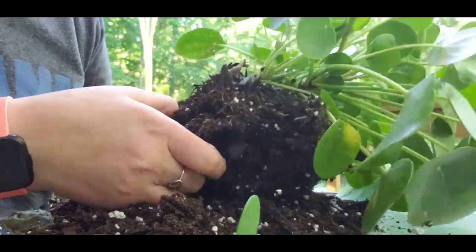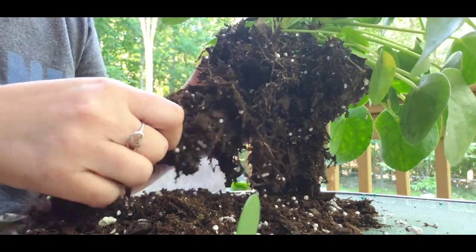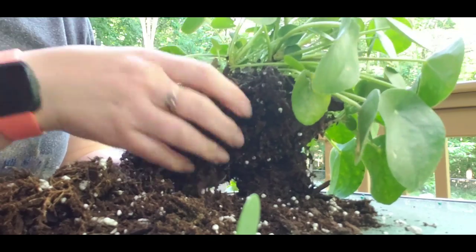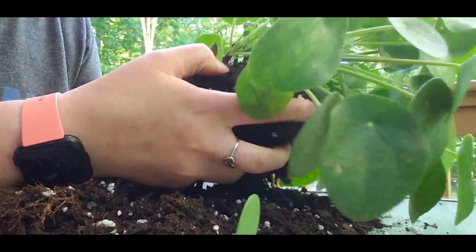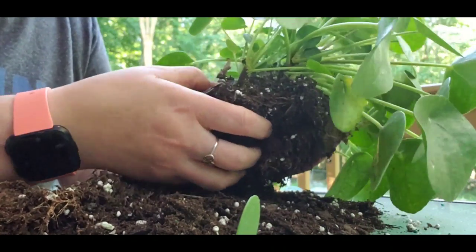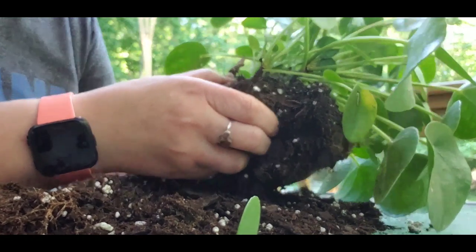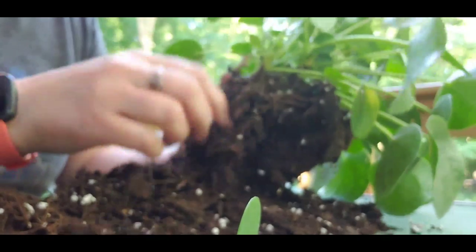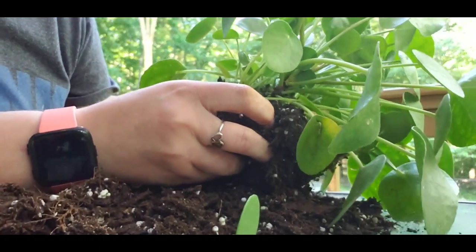From everything I've read and seen, it seems like it really is easier if you have dry soil, but I bet it might be easier if you just stuck this in the sink and watered it down. Now the Pilea doesn't like to be too wet — it doesn't like to be too wet, which is funny since it can grow in water for a little while.